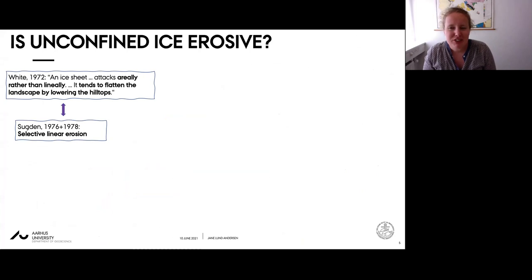At the center of this debate lie different perceptions of the erosive potential of ice sheets outside topographically confined regions. White sees ice sheets as efficient aerial erosion agents that flatten landscapes by attacking protruding hills, whereas Sucton focuses on the selective incisive power of ice sheets that carve out glacial troughs and fjords - which he terms selective linear erosion.